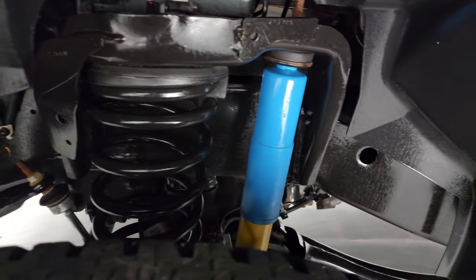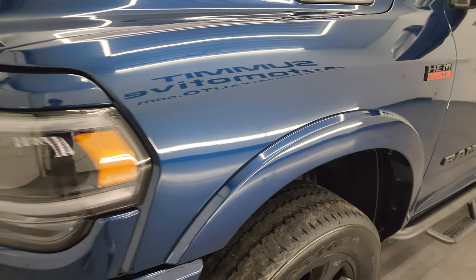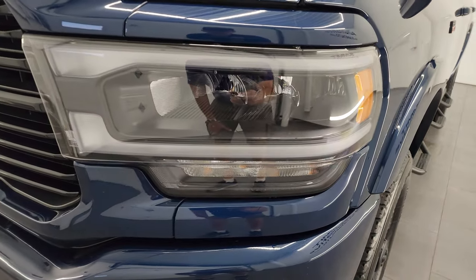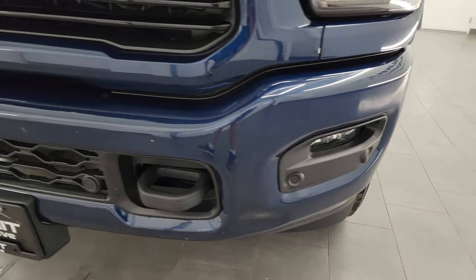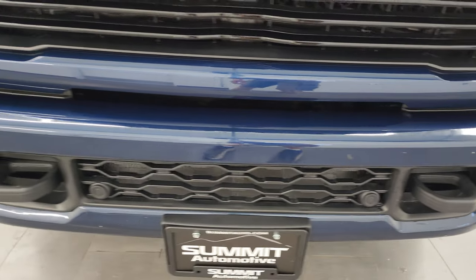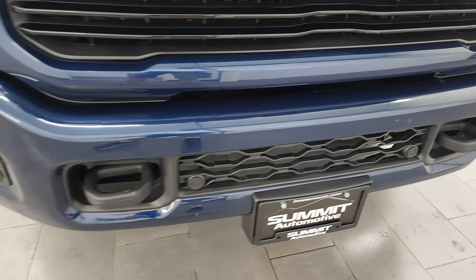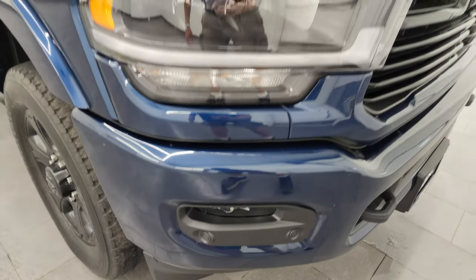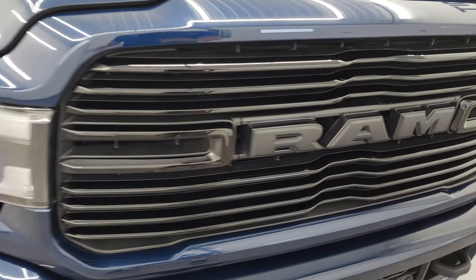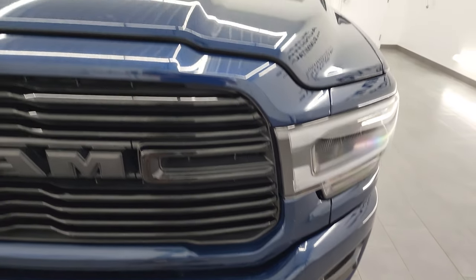Very nice and clean — has the Bilstein shocks, part of that four-by-four off-road suspension package. This is a one-owner, clean title history, clean Carfax, out of Wisconsin — it was a trade-in to us. It has the LED headlamps, LED running lights, and LED fog lamps. The front bumper is in pretty nice condition; the only thing I saw is one tiny little ding you almost can't even see because it kind of blends in with the curves of the bumper. You get the gloss black grille on there.